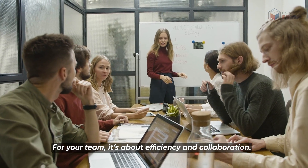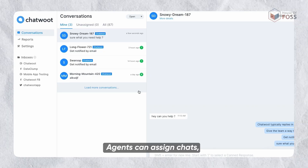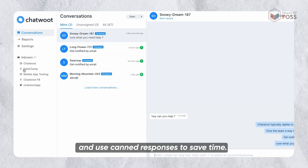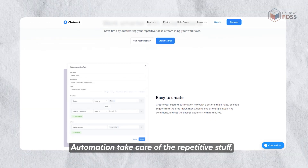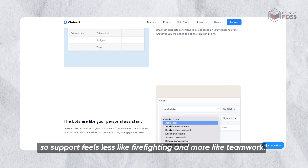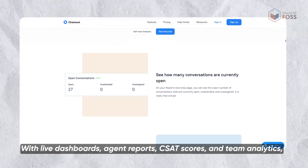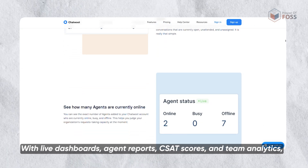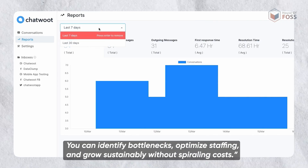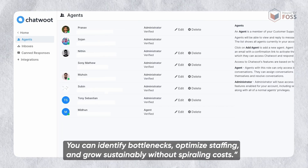For your team, it's about efficiency and collaboration. With a shared inbox, every conversation lives in one place. Agents can assign chats, add private notes, tag teammates and use canned responses to save time. Automation takes care of repetitive stuff, so support feels less like firefighting and more like teamwork. And for your business, it's about profitability and scale. With live dashboards, agent reports, CSAT scores and team analytics, you finally see the return on investment of your support operations. You can identify bottlenecks, optimize staffing and grow sustainably without spiraling costs.